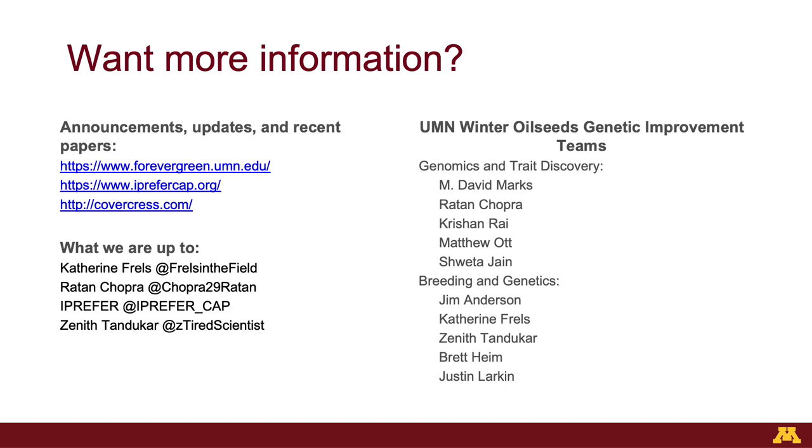We expect to have a pennycress variety in about three to five years, and we expect camelina to come along on the same trajectory. If this was really exciting science for you, please check out our announcements and updates and recent papers as they're posted on the Forever Green website, or the I-Prefer project — our new coordinated agricultural project for pennycress. You can also check out our commercial collaborator, Covercress. If you want to see daily updates or take a peek behind the lab coat and see what a plant breeder or plant biology researcher does every day, you can follow some of us on Twitter.